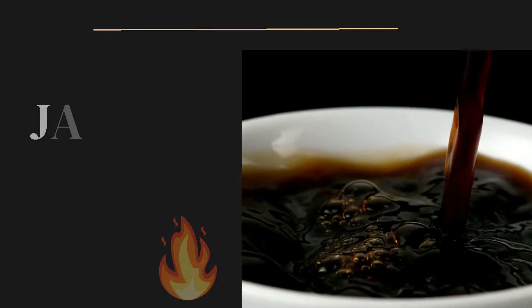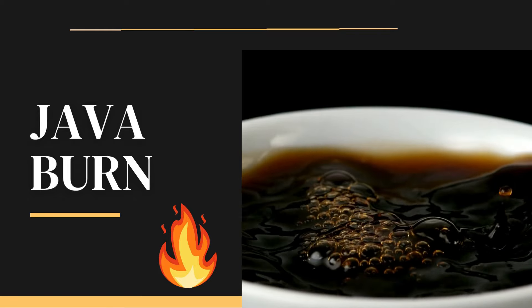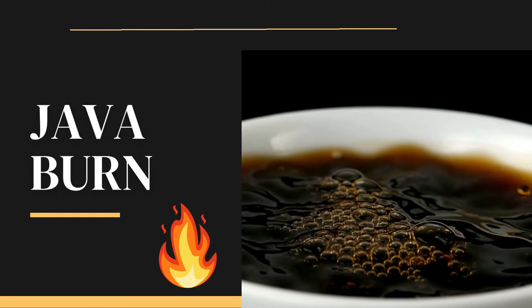What's up everybody, welcome to this video review about the Java Burn. For those who don't know me, my name is Vick and I'm here today to share with you all the complete information about this supplement — tell you what it is, what it does, if it really works — but also share with you a really important alert that you must know before you purchase it.